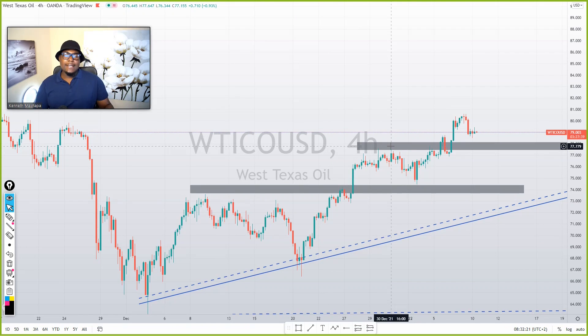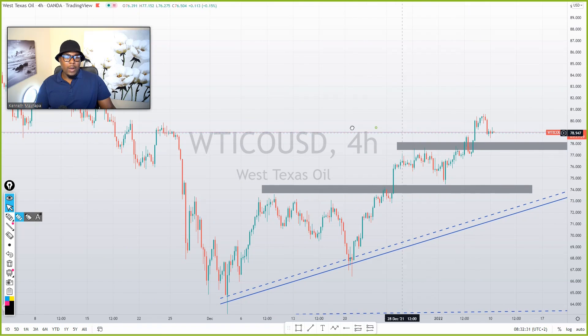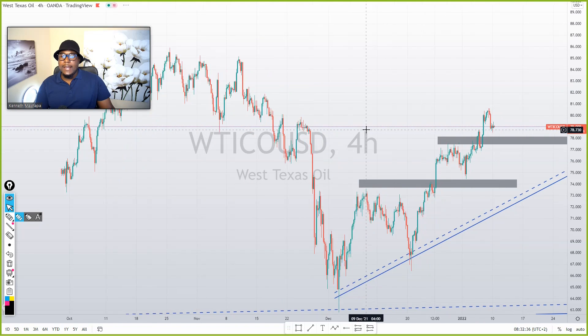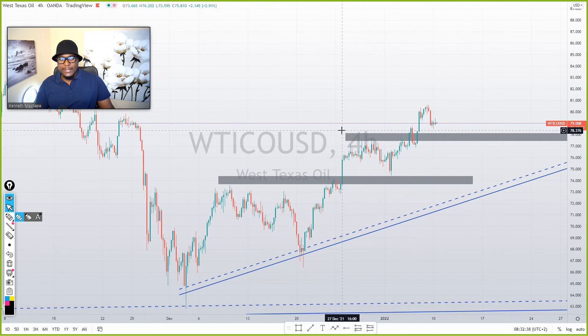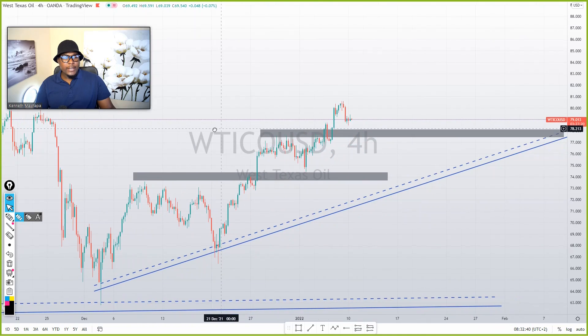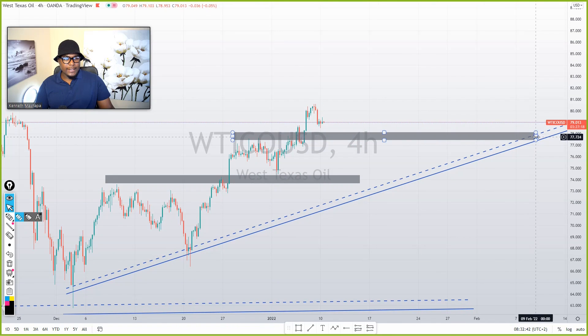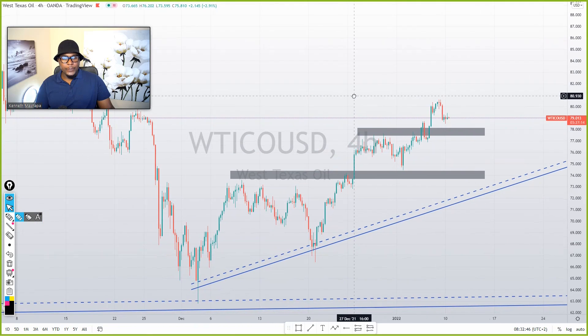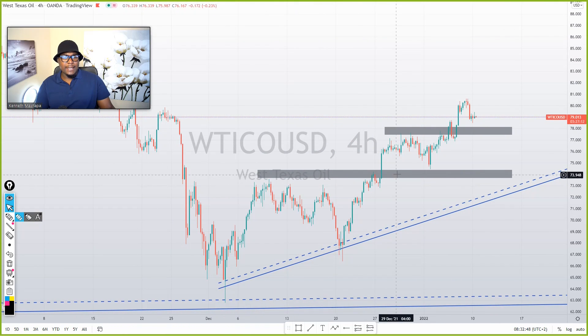We are on US oil — you can see that on the screen. What do we see here? Looking at our time frame, what I see is we are on an uptrend. Do you see that? We are on an uptrend. This is what I drew yesterday, actually.